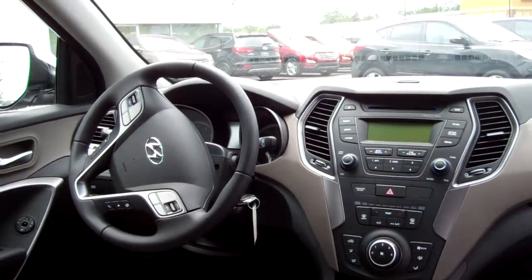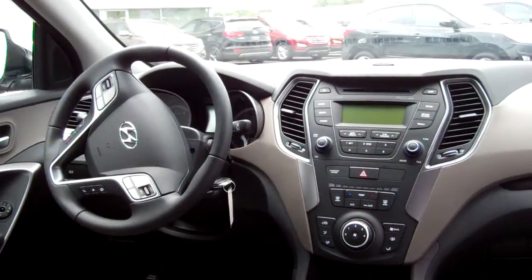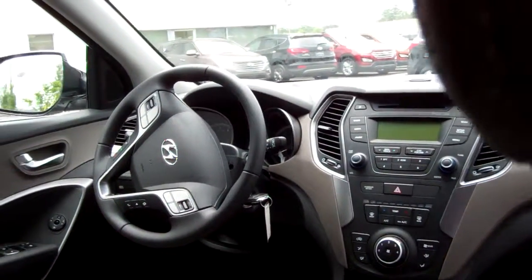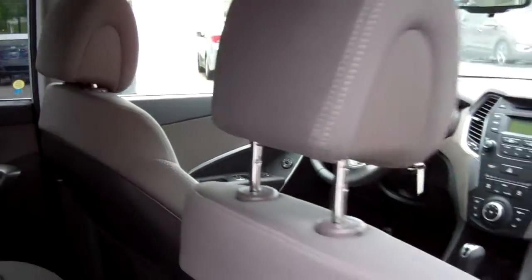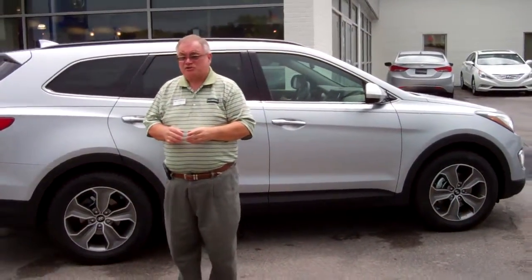It also has something you don't find in other vehicles — adjustable steering. You can have a comfort mode, a normal mode, or a sporty mode in the drive of this car, and you decide how it drives. Personalization features are also available — things like how the lights work, how the locks work. A lot of things are part of this car.